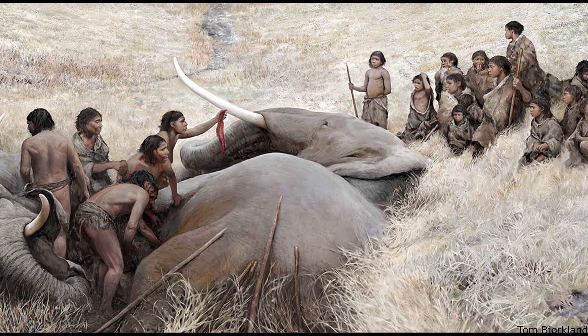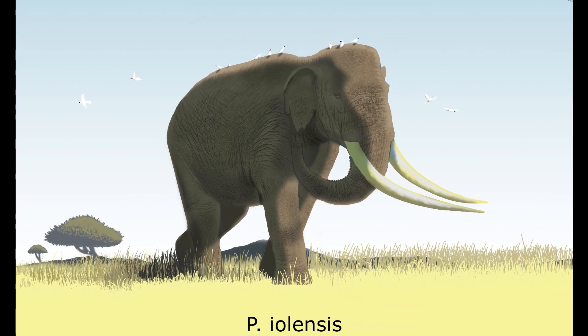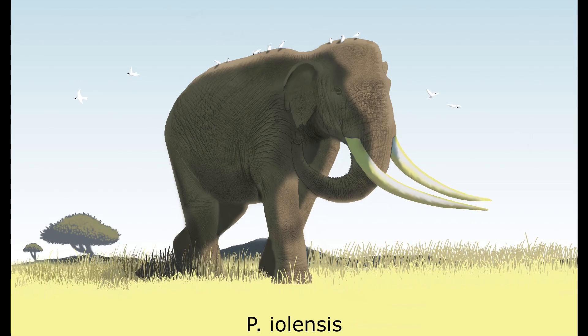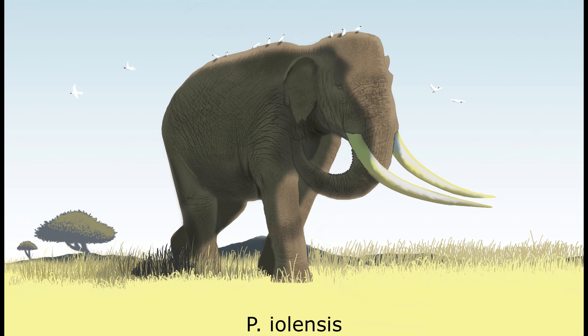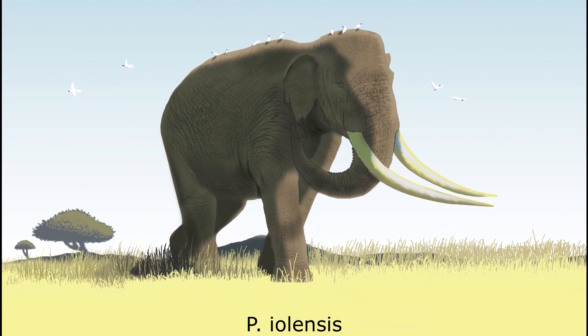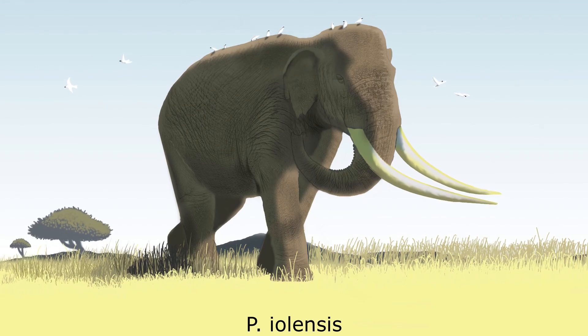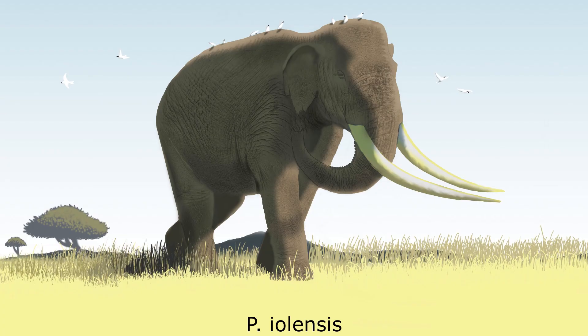Palaeoloxodon recki vanished during the middle Pleistocene, but not before giving rise to the African descendant species P. iolensis, which persisted into the late Pleistocene, and is only known from isolated molar teeth recovered from Algeria, Morocco, Tunisia, South Africa and Kenya. After its extinction, the grazing specialist iolensis was largely replaced by the modern Loxodonta africana.